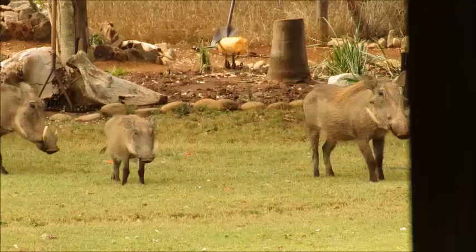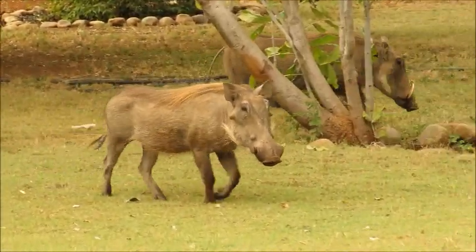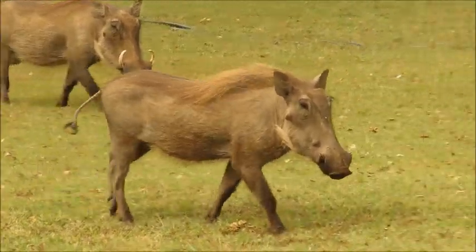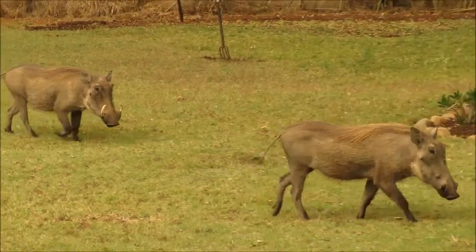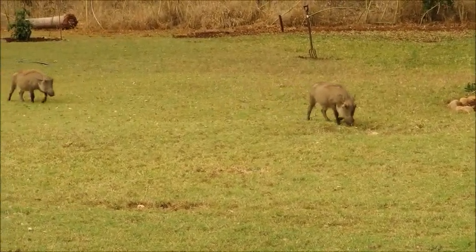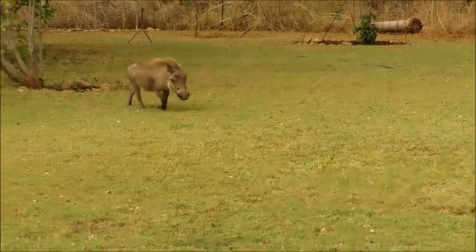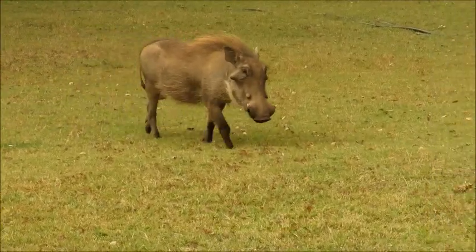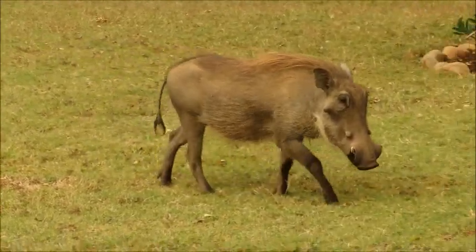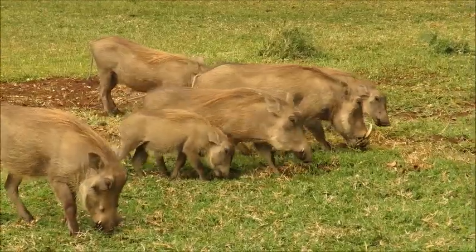When not feeding during the day, these warthogs sleep in burrows at night. They'll generally use burrows made by aardvarks — they can dig their own, as we saw earlier, but why dig your own when you can use somebody else's? They will make some adjustments though — they'll often build a shelf-type area inside the burrow. That's actually for the piglets, who are born in the rainy season. If the burrow floods, that's a major cause of piglet mortality, so they build a little shelf to keep the piglets safe. They have between three and six piglets per litter, and the piglets generally only come out of the burrow once they're two or three weeks old.